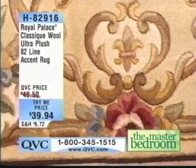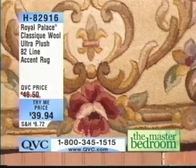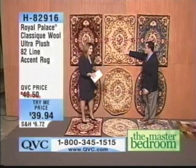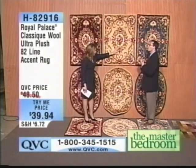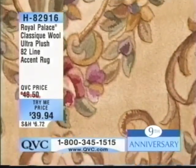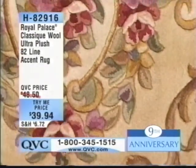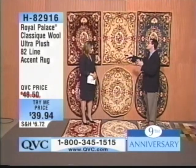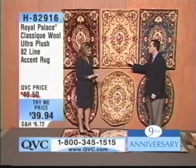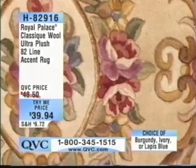A lot of people have the Royal Palace 70-line rug — beautiful, awesome, and we've sold over a million of those rugs. But this is not even close to the same animal. This is a step up in the quality of the wool — we're calling it the Ultra Plush 82-line. 82-line refers to the number of tufts in a linear foot. This is 82 tufts, which is 17 to 18% more than the 70-line — very dense, giving us great shading and great durability. And the feel of the wool is something so extravagant.